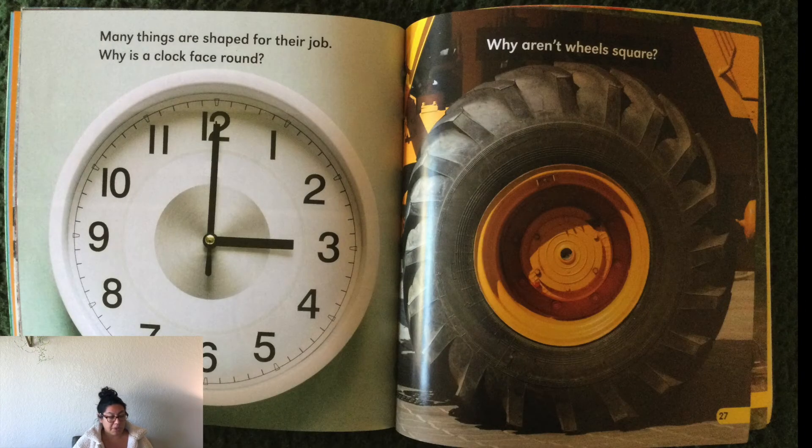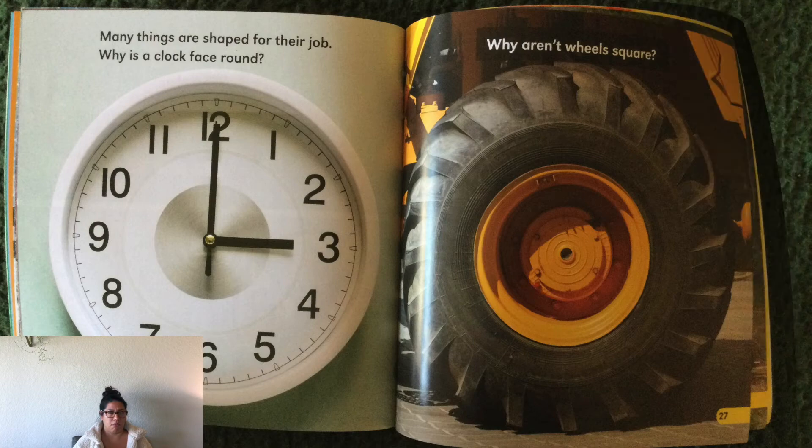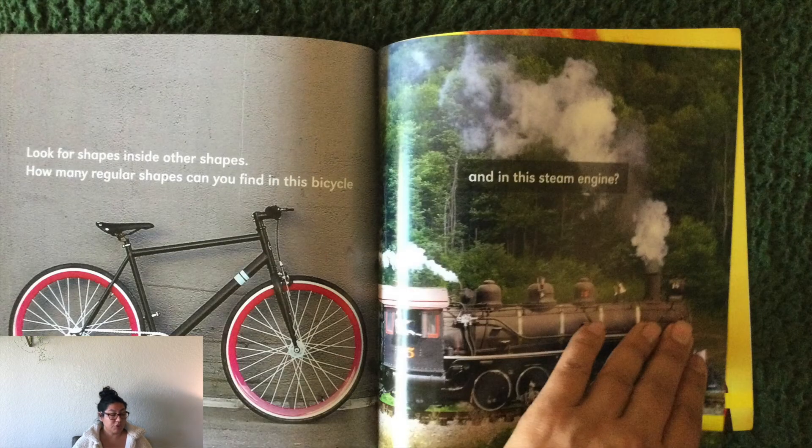Many things are shaped for their job. Why is a clock face round? Can you guess? Why aren't wheels square? Look for shapes inside other shapes. How many regular shapes can you find in this bicycle? Maybe you can pause the video for a second and look. And what kind of shapes do you see in the steam engine?